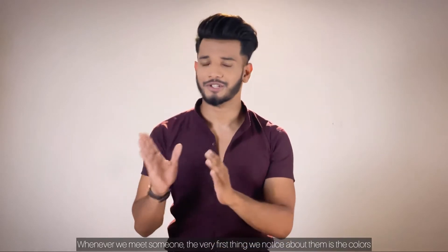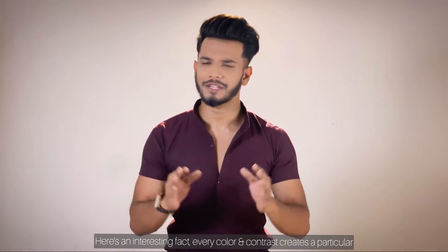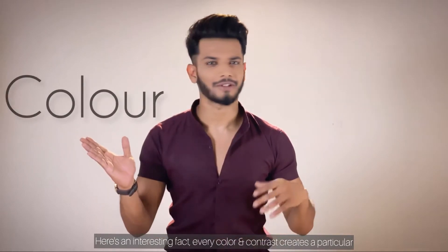First of all, it's not a shirt but a t-shirt — it's the color they are wearing. And after an interesting fact, protect the color and the contrast; they are different and very accurate.